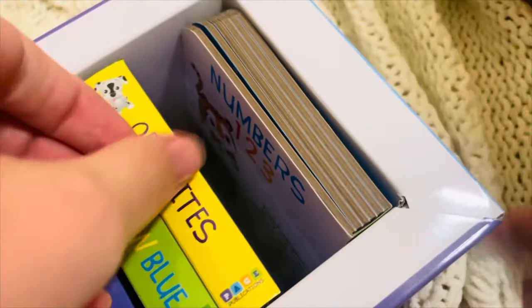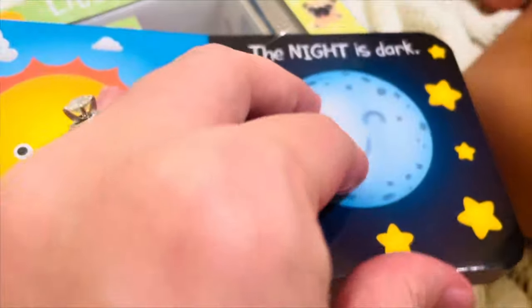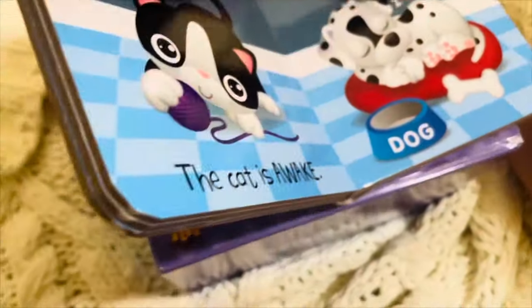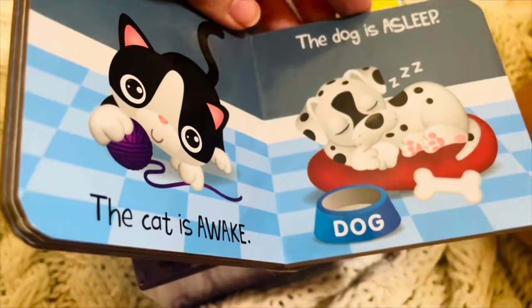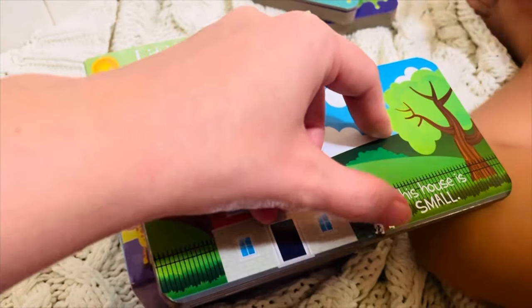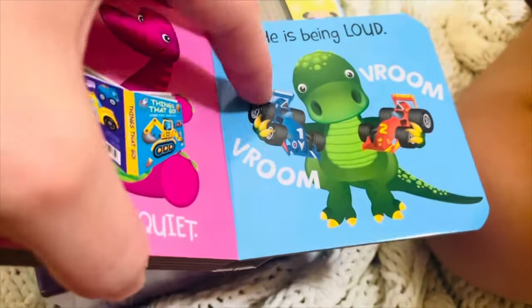Let's read this one next. Opposites. The day is bright. The night is dark. The bird is up. The dog is down. The cat is awake and the dog is sleepy. This house is big. And this house is small. Good job. She is being quiet. And he is being loud. Vroom, vroom, vroom, vroom.